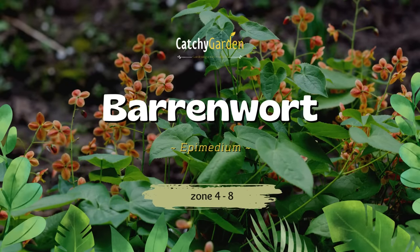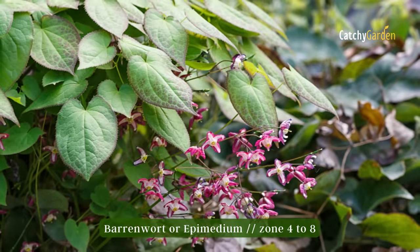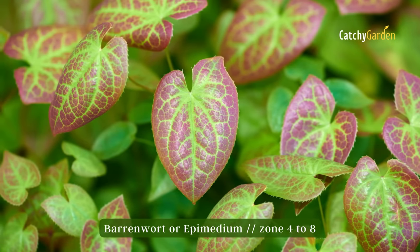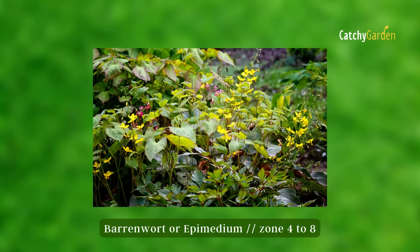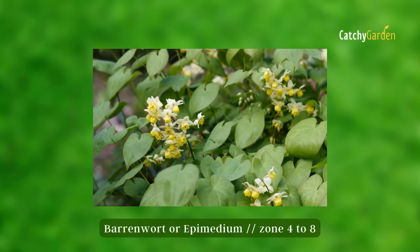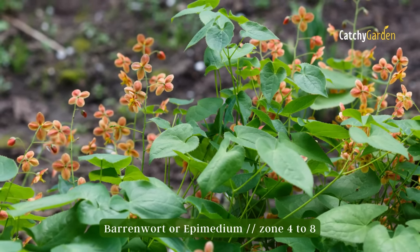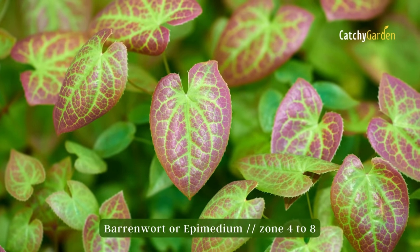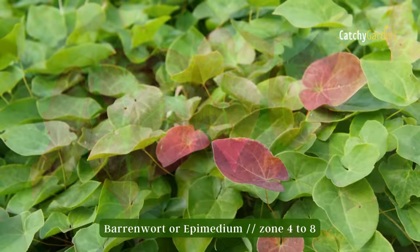Number two: Barrenwort. Barrenwort is a true workhorse in the garden and one of the greatest perennials for shade. This tough ground cover boasts vibrant flowers and leaves. Its great resistance to water deficiency also makes it a good option for dry, shaded areas. Certain varieties, when grown in the right conditions, can even remain evergreen all winter long. Epimedium is a slow-growing ground cover that will eventually cover your entire garden in a riot of color. Barrenwort can grow in zones four through eight.